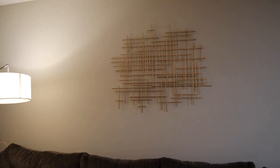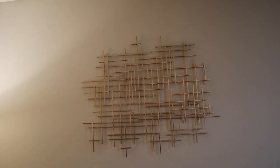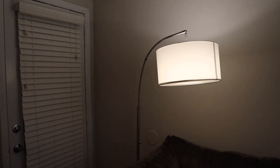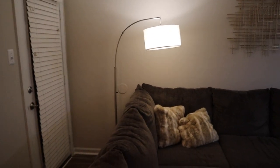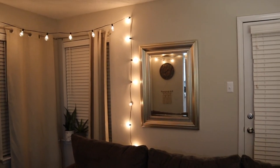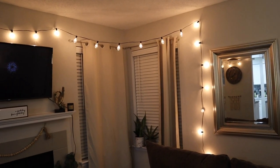Right above the couch I have this little piece of art that I got from Target — I believe they still sell it, I think it was about $50. My dad got me this lamp from Target as a housewarming gift. I really like these little curved lamps because they give your house such a modernized feel — this lamp was about $79. The mirror on the wall was a gift from my friend Jack, so I'm really not sure where it's from.